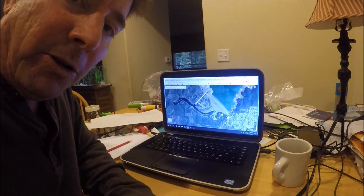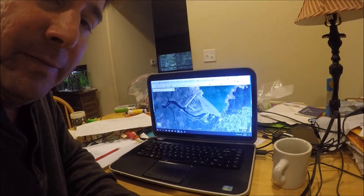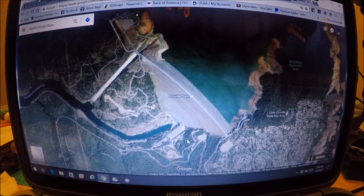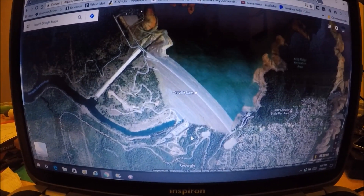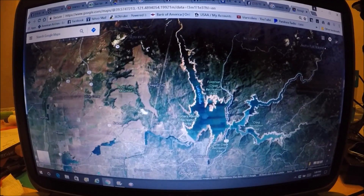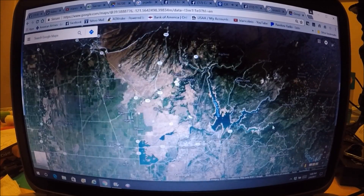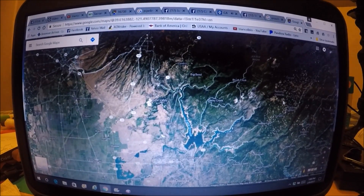I'll show you on Google Maps where everything is located. I took a lot of notes during this briefing. Oroville Dam was built in 1968 and encompasses the three forks of the Feather River — the North, Middle, and South Fork — with a watershed that extends all the way up to the top of the Sierras.